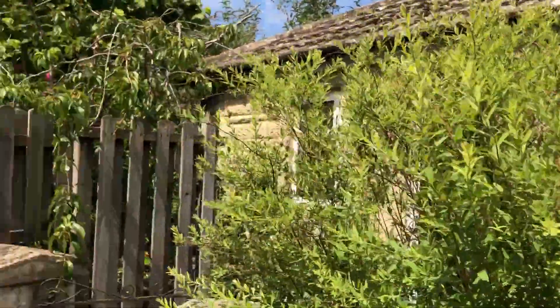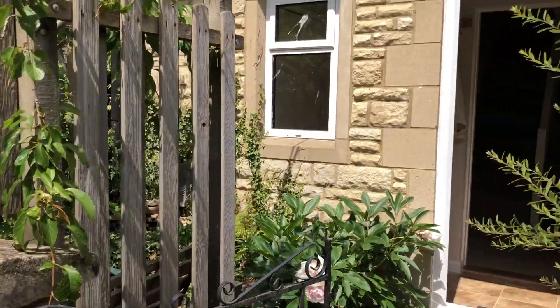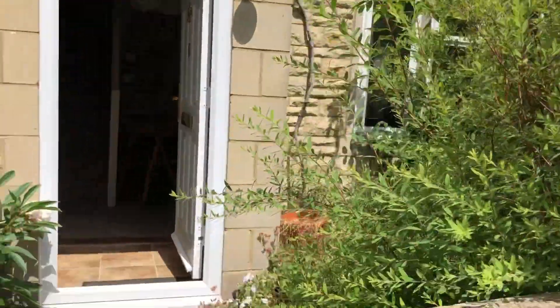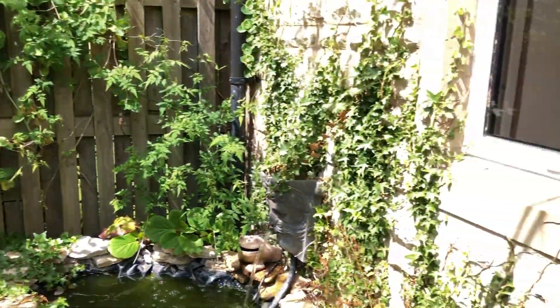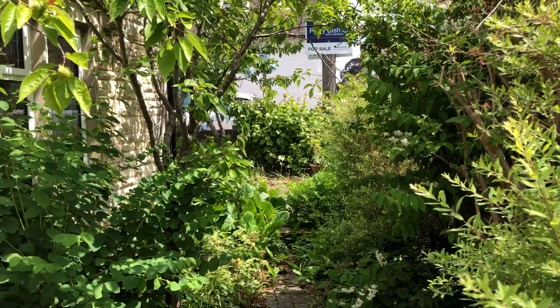Here in the pretty Cotswold village of Adening, this is number 6 High Street, which is a detached house. There's not a huge amount of garden but it is absolutely beautiful and it goes all around the corner as well. I'm going to take you into the house.